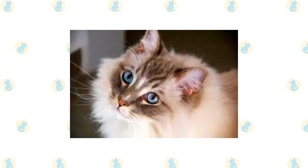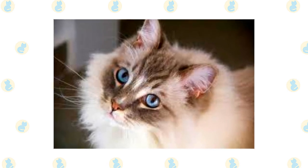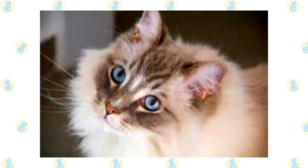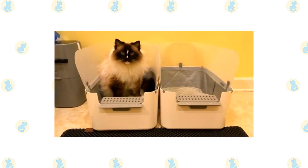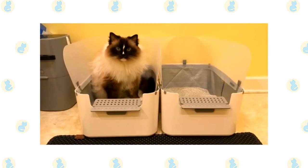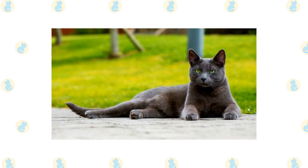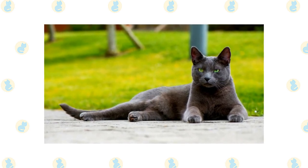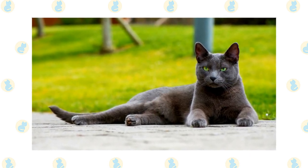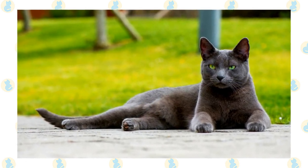Check the ears weekly. If they look dirty, wipe them out with a cotton ball or soft damp cloth moistened with a 50-50 mixture of cider vinegar and warm water. Avoid using cotton swabs, which can damage the interior of the ear. Keep their litter box spotlessly clean, as cats are very particular about bathroom hygiene, and a clean litter box will help to keep the coat clean as well. It's a good idea to keep them as indoor-only cats to protect them from diseases spread by other cats, attacks by dogs or coyotes, and other dangers such as being hit by a car. Cats who go outdoors also run the risk of being stolen by someone who would like to have such a beautiful cat without paying for it.